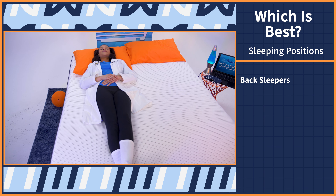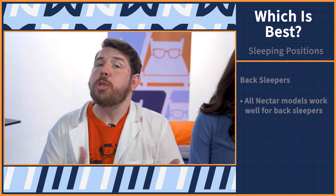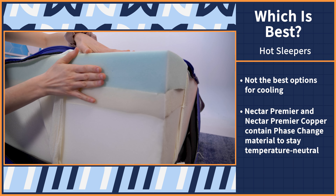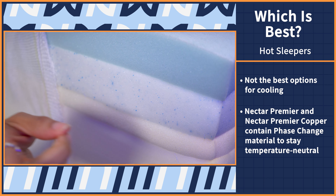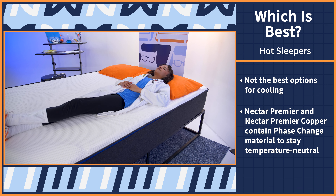Back sleepers can pick whatever, as long as the feel is comfortable for you and the natural S-curve of your spine is maintained. If you sleep hot, memory foam is known for holding on to body heat, so these aren't the best at cooling. Both the Premier and Premier Copper mattresses contain phase change material and other cooling features to keep you cool. But these beds do lack airflow, so they will sleep more temperature neutral. You won't overheat, but you won't feel actively cool either.